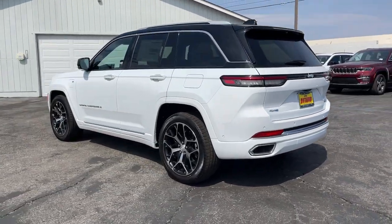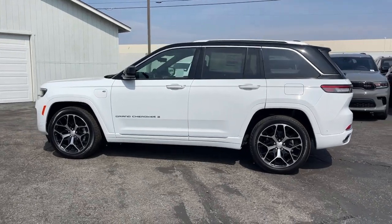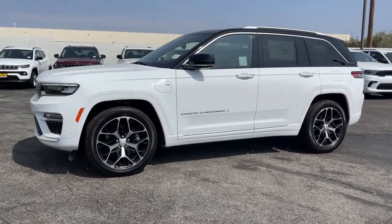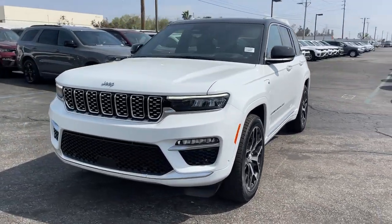Lane departure warning, panoramic roof, keyless entry, navigation system, sun/moonroof, hands-free liftgate, woodgrain interior trim, power passenger seat, satellite radio, four-cylinder engine.